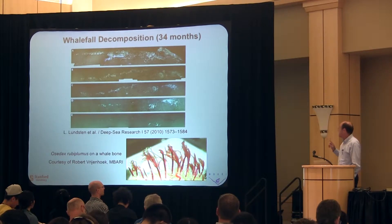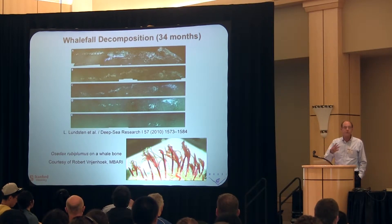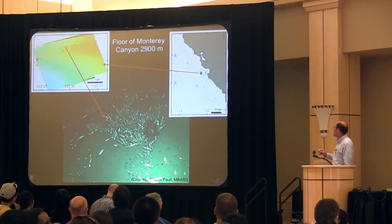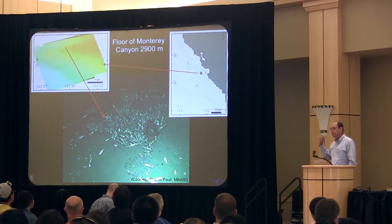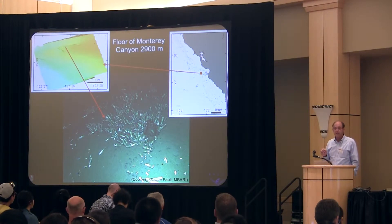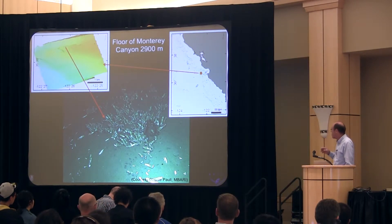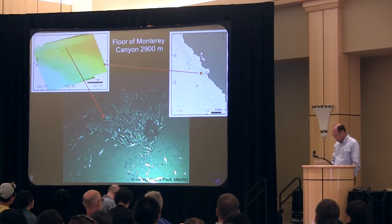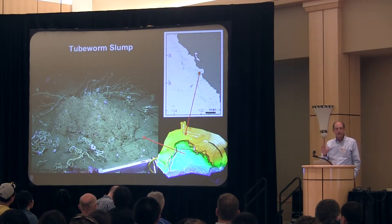A scientist at MBARI, Bob Vrijenhoek, monitored a whale fall over a period of three years, visited it multiple times, and in the process discovered a whole new species of worms that exist apparently nowhere else except in decomposing whales. Another scientist, Charlie Paul, monitors chemosynthetic sites on the seafloor. These are interesting not only for the biology but also for the geology — a chemosynthetic site is a great indicator of what's going on underneath the surface. Where you have methane coming up, these communities thrive. This is a chemosynthetic clam field at 2,900 meters depth, about 25 kilometers off the shore of Moss Landing.